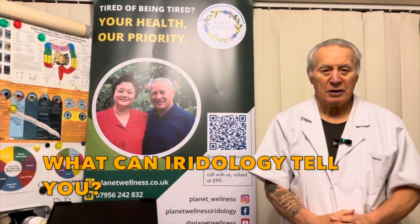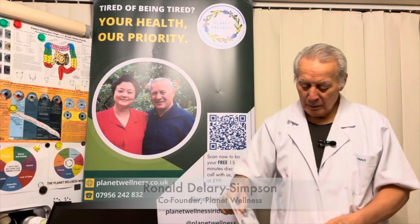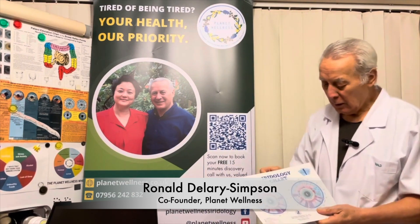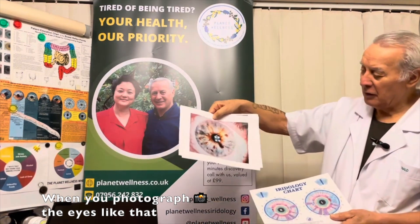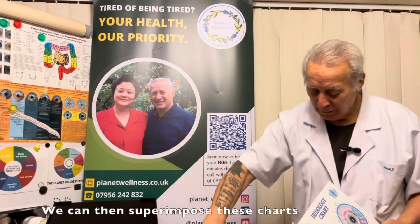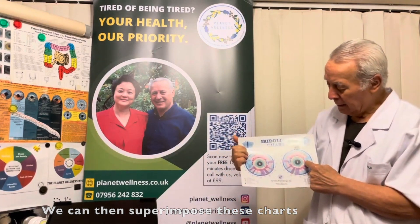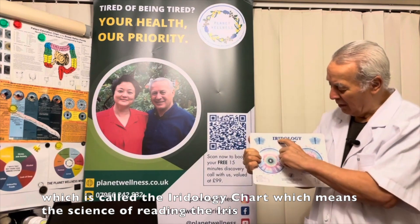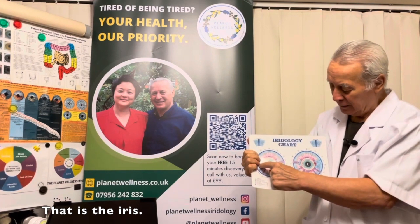What can iridology tell you? When we photograph the eyes like this, we can then superimpose these charts, which is called an iridology chart — the science of reading the iris. That is the iris right here.